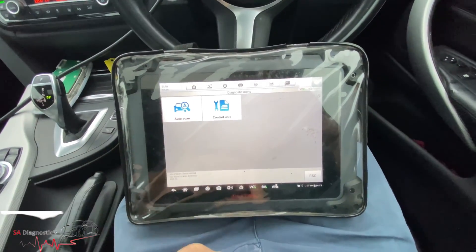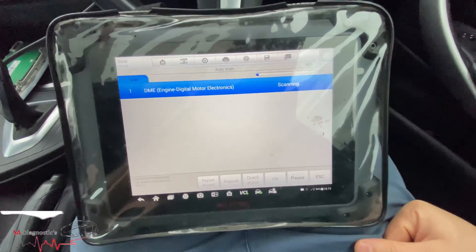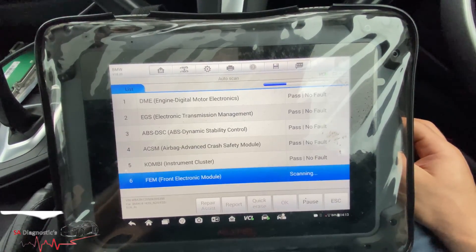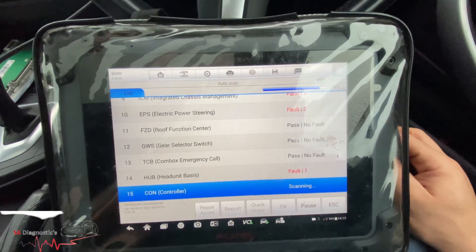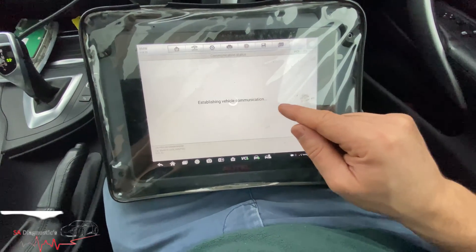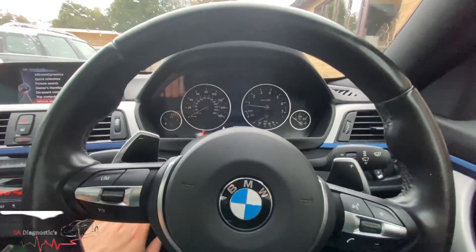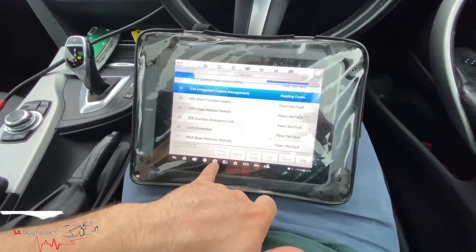If we come out of this and do a diagnostic scan, it automatically resets all the modules. Some of which we've done already - we'll be left with one or two. Let's go into the ICM. It says intermittent - sometimes with a bit of drive it will reset itself. Let me erase everything.